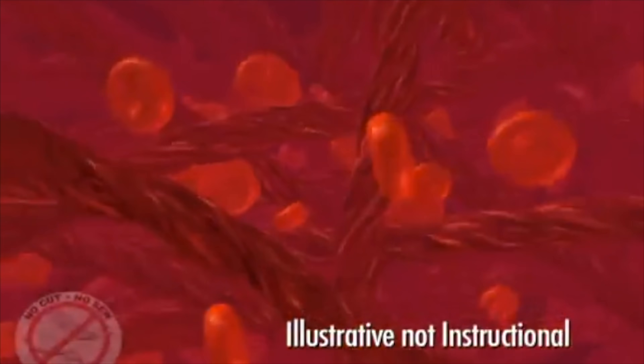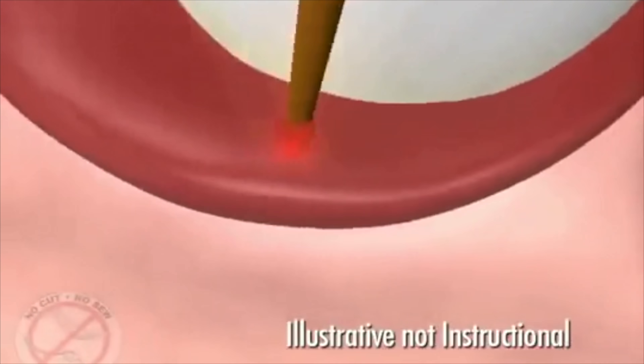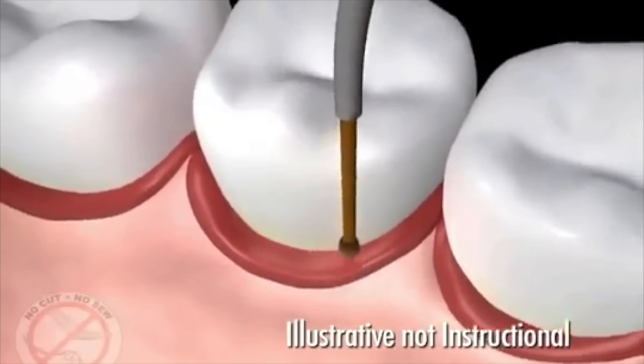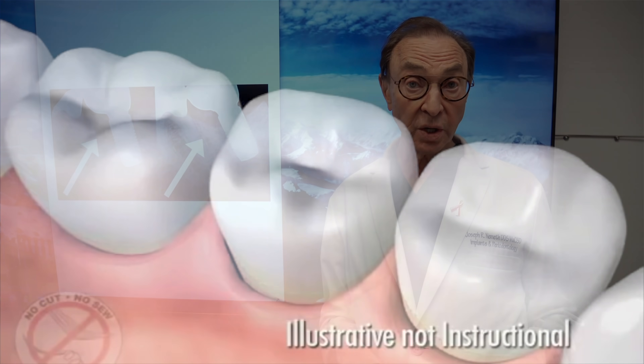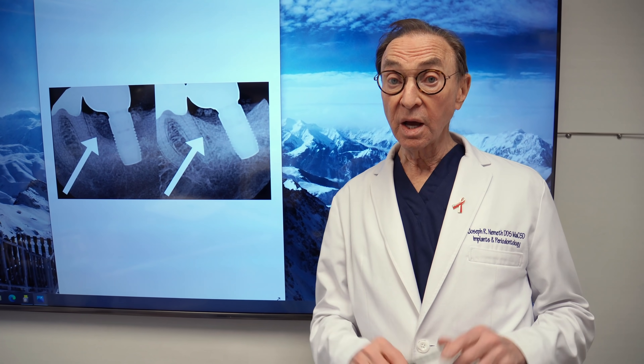So your gums should never bleed. Make sure your gums are healthy — we're here for you. Let us help you if you think you need it, or we can check you and let you know. Make sure your gums are healthy, because if your gums are healthy, your body for sure will be healthier.